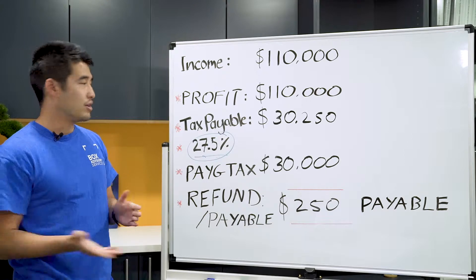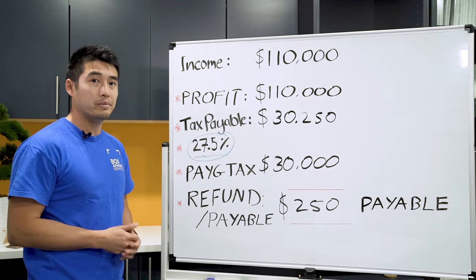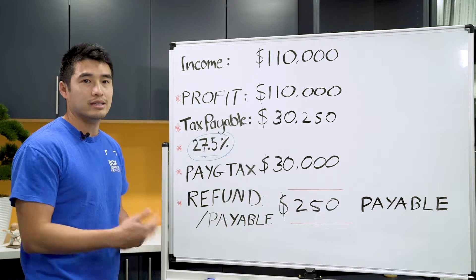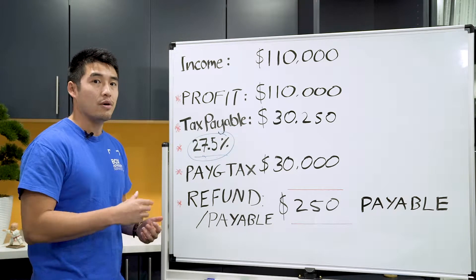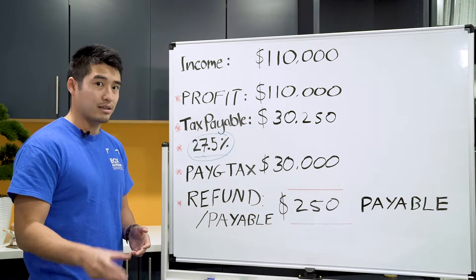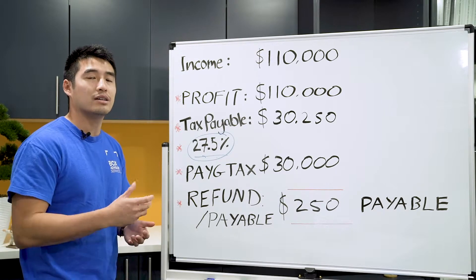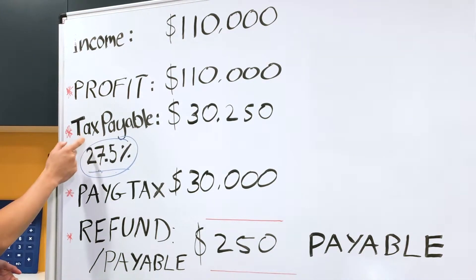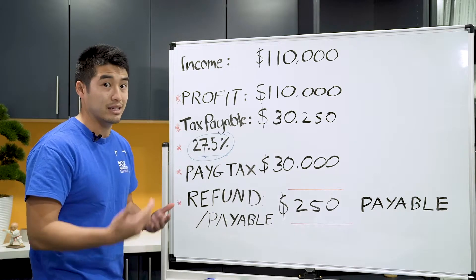So profit is very easy to understand. Tax payable is basically how much tax you're going to pay, and the tax rate — for a small business, they would be paying roughly a tax rate of 27.5%. PAYG is basically your prepayment of income tax throughout the year. The tax office usually requires you to pay some tax throughout the year so you don't get hit by a large sum of payment at the end.